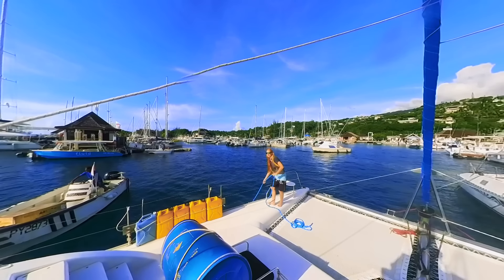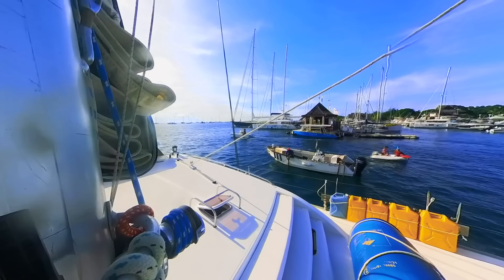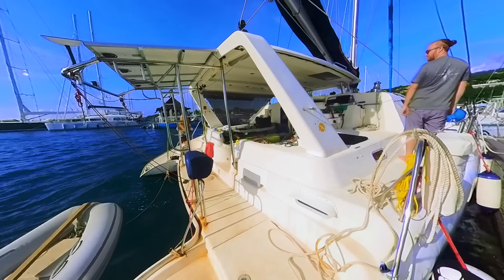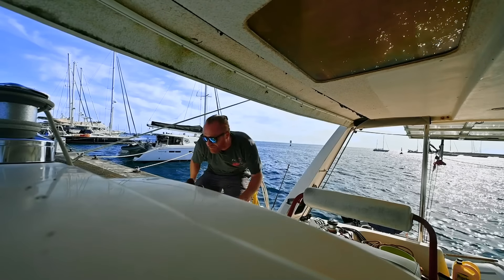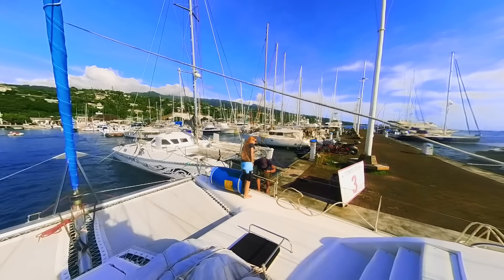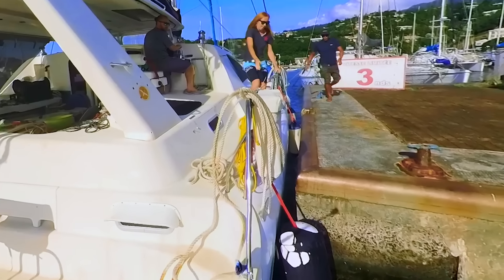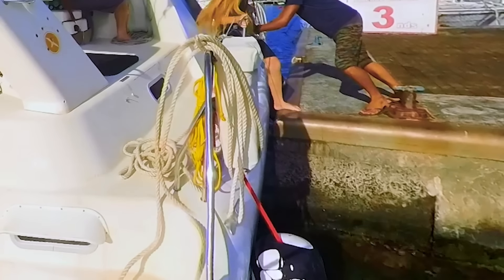We've literally done it! It's been eight months with one engine — now we're free, we can literally go anywhere. Sea trial: we'll just leave the marina, go up to anchor. If everything goes well, see the world. Let's do it. Turkey!